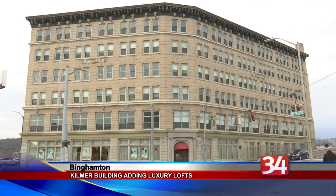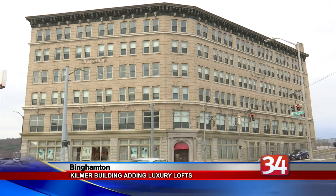The full renovation of one of Binghamton's most beautiful historic buildings is nearly complete with the addition of new luxury loft apartments on the top floor. The Kilmer Building on Lewis Street is installing six apartments on its sixth floor.